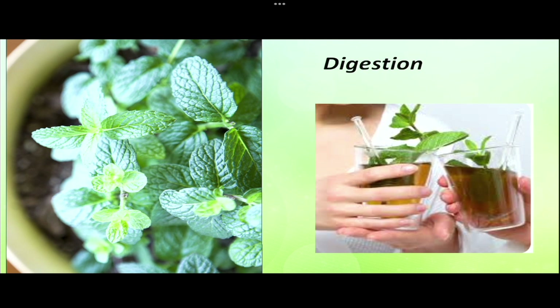Mint is also used in treating digestion issues, flatulence, bloating, nausea, and morning sickness. It helps in the secretion of various digestive enzymes for digestion, and aids in consuming fat, which helps in weight loss.